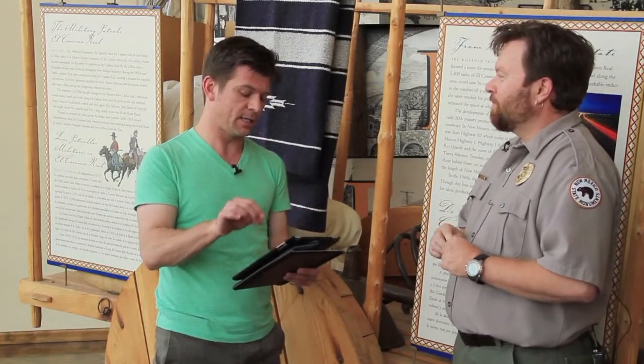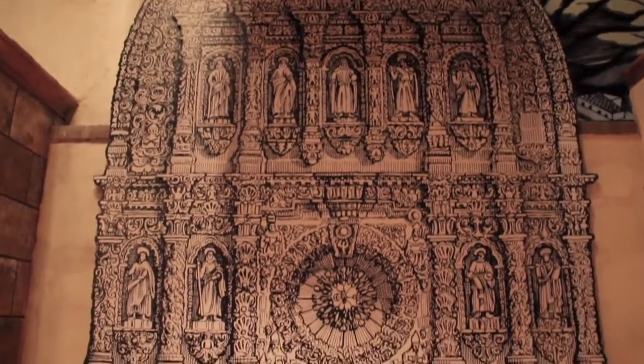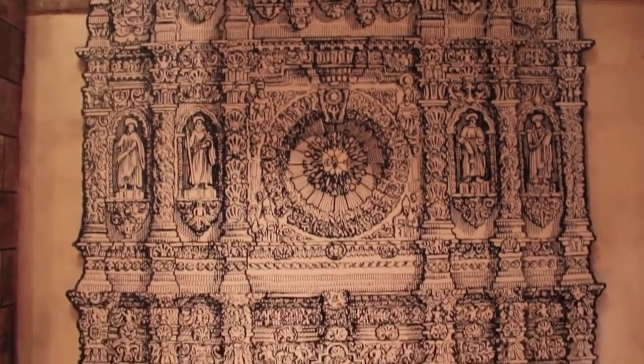So this particular Camino Real — I'm gonna butcher this, folks — it is the Camino Real de tierra adentro. What does that translate to? That's literally the Royal Road of the Interior Lands. And it describes the road that runs from Mexico City up to Santa Fe.